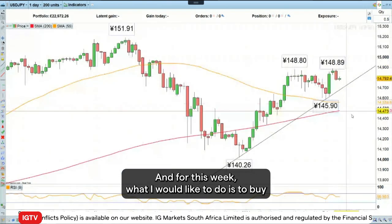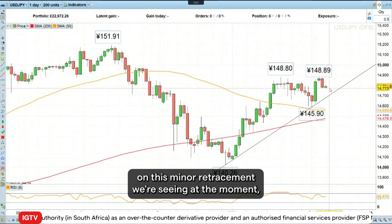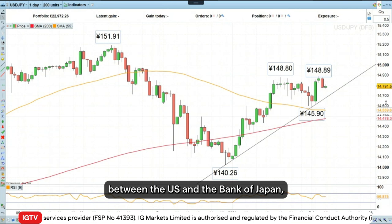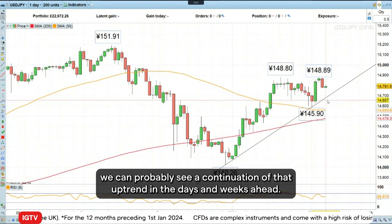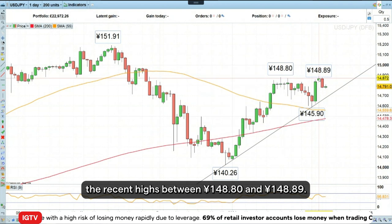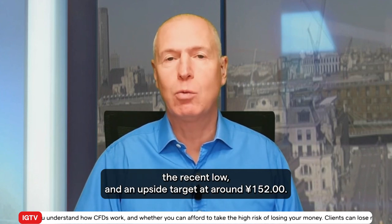For this week, what I would like to do is to buy into the uptrend we've seen since the end of December in dollar-yen, on this minor retracement we're seeing at the moment. We do so from a fundamental point of view on interest rate differentials between the US and the Bank of Japan, which for now sticks to its dovish tone. We can probably see a continuation of that uptrend in the days and weeks ahead, also from a technical perspective, once we break through the recent highs between 148.80 and 149. So this week's trade is to go long dollar-yen at current levels with a stop loss below 145.90 — the recent low — and an upside target around 152.